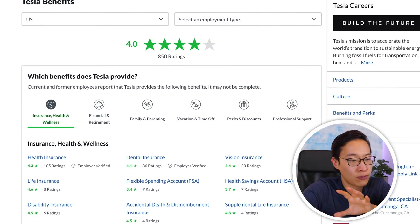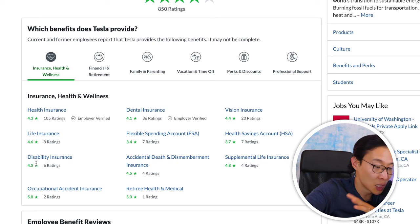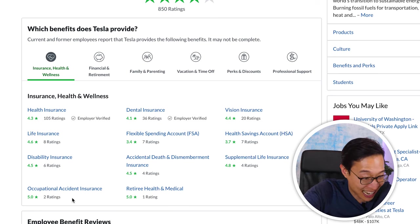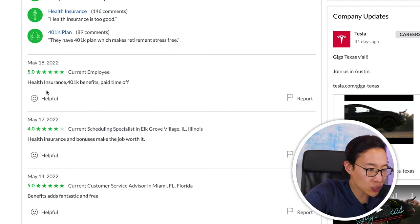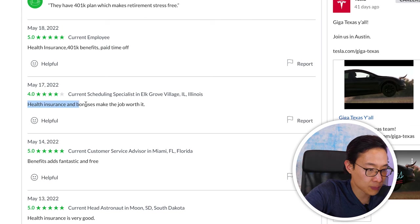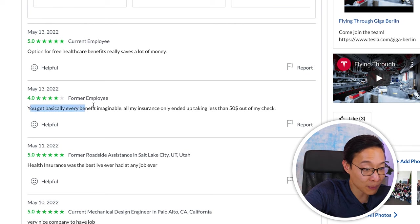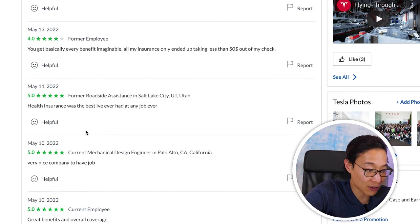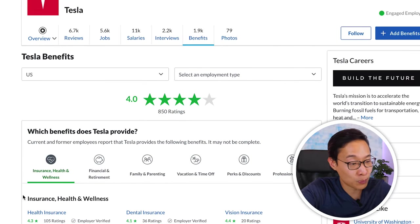On the Tesla benefits page, out of 850 ratings, employees give it four out of five overall — pretty solid. Health insurance scores 4.3, life insurance 4.6, disability insurance 4.5, occupational accident insurance 5.0, solid dental and vision, okay HSA and FSA. Comments include 'great benefits,' 'fantastic and free,' 'health insurance is the best I've ever had,' and 'you really get every benefit imaginable.' One person noted the packages are good but 'not good enough,' but on the whole Tesla seems to be doing well on benefits.